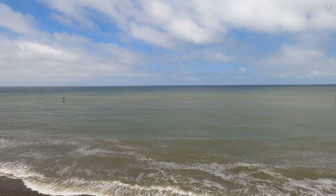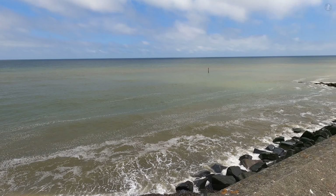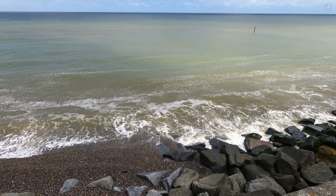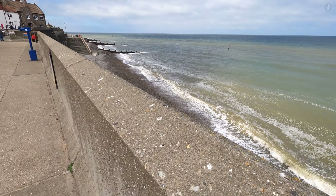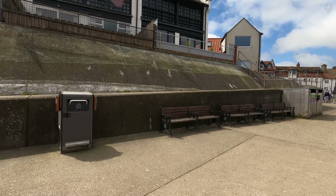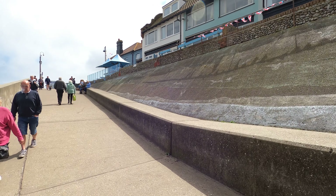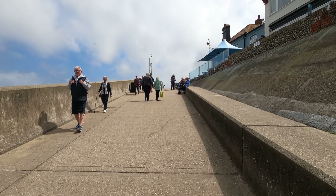Back in January of 1953, before these modern defences were built, a violent storm surge launched seawater up onto the land, and it even washed over seafront houses and hotels, while a large section of the seafront promenade that we're walking along now was swept away. Combined with the perilous legacy of local fishing, Sheringham is a seaside town whose history tells us of the devastating power of the sea.